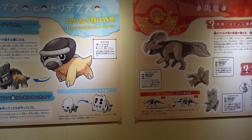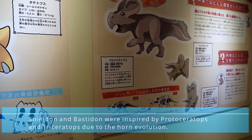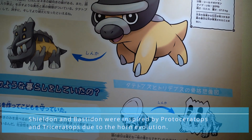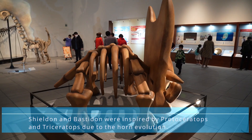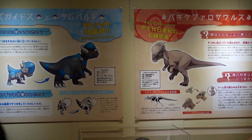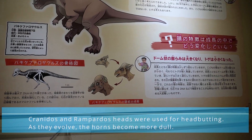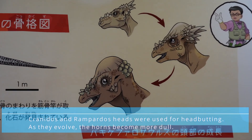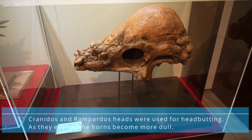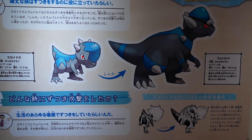Another interesting fact: Shieldon and Bastidon were inspired by the Protoceratops and Triceratops. Many of the horns on these dinosaurs grew as they got older — similarly, when Shieldon evolves into Bastidon, it gets more horns and spikes. Cranidos and Rampardos — what's special? Their heads were used for headbutting, similar to the Pachycephalosaurus. Also, as it gets older, the horns lighten up and there become less of them, similar to the Pokemon evolution from Cranidos to Rampardos.